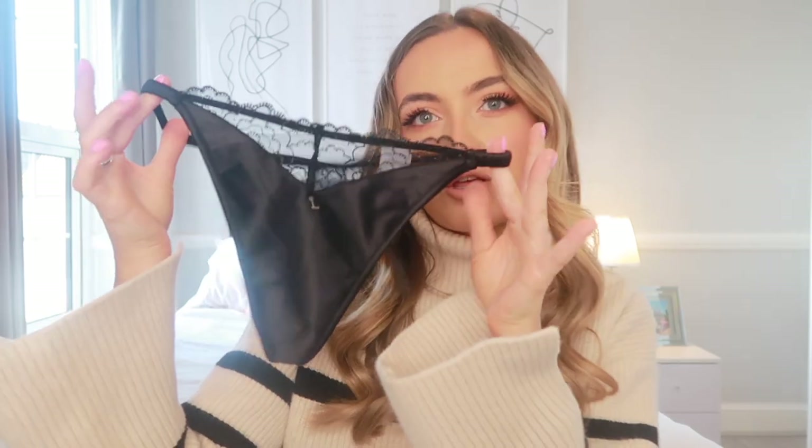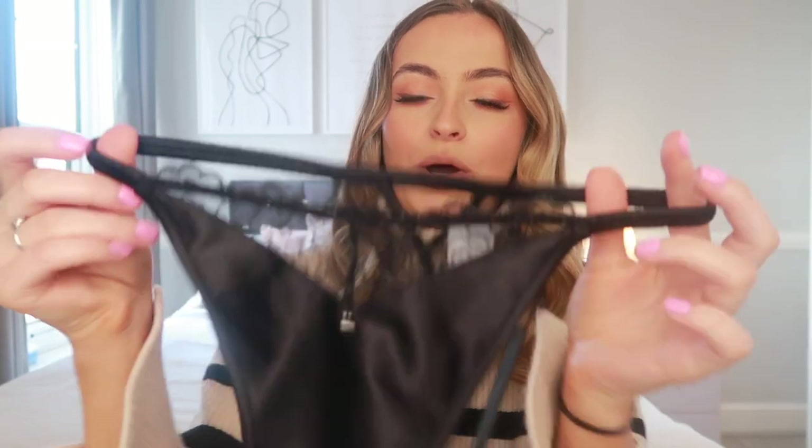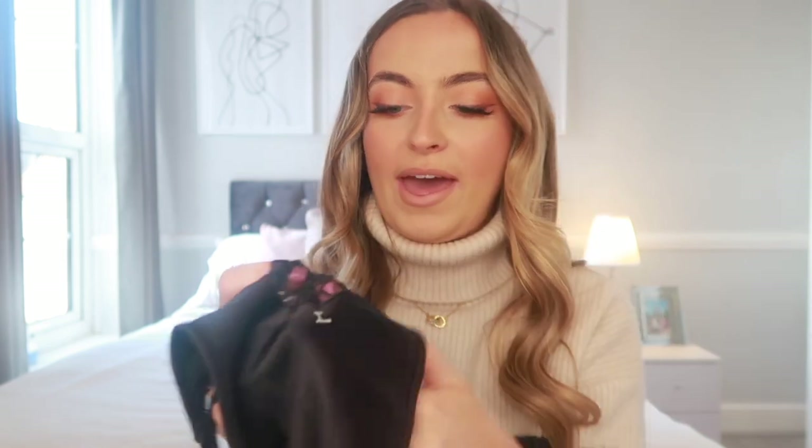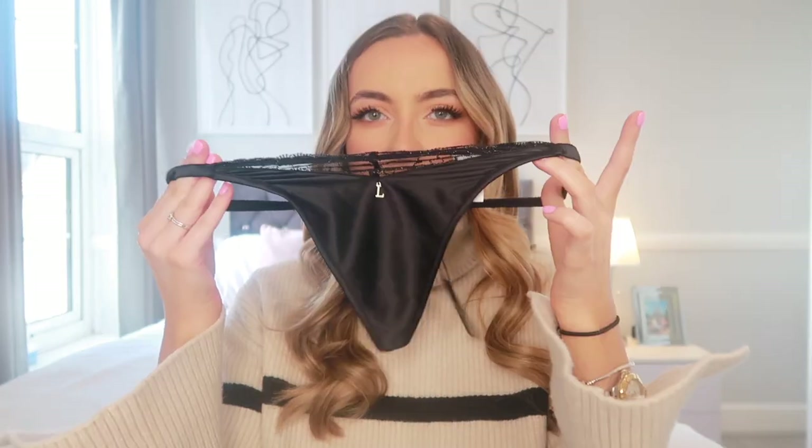The matching underwear is the Quilted Lace Thong in black. It has sheer detailing, a lovely silk material, and it's elasticated — so it feels nice and comfortable, which is my main thing with underwear. At the back there's more sheer detailing and a cute little 'L' logo. I got all the knickers and thongs in a size small and I'm around a size 8-10 for reference. Absolutely obsessed with this set.